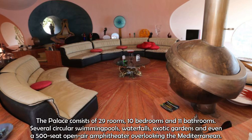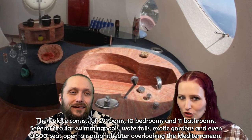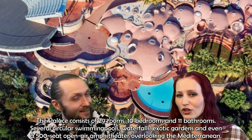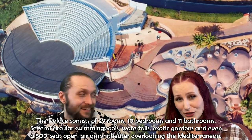The palace consists of 29 rooms, 10 bedrooms, and 11 bathrooms, several circular swimming pools, waterfalls, exotic gardens, and even a 500-seat open-air amphitheater overlooking the Mediterranean.